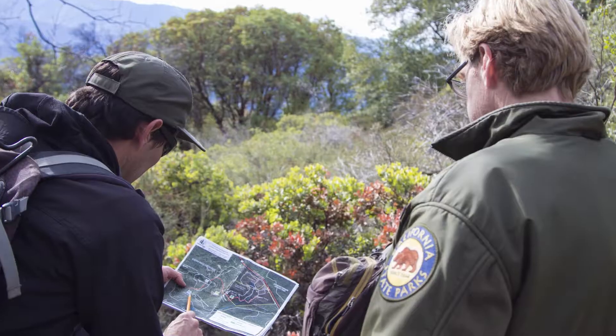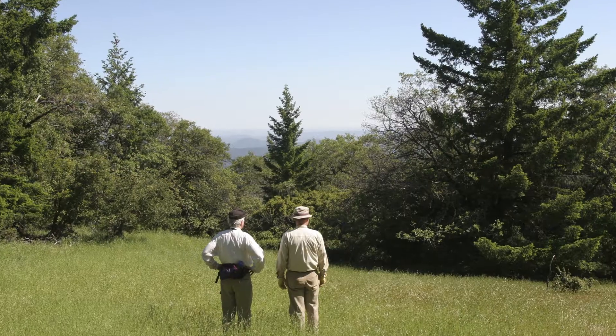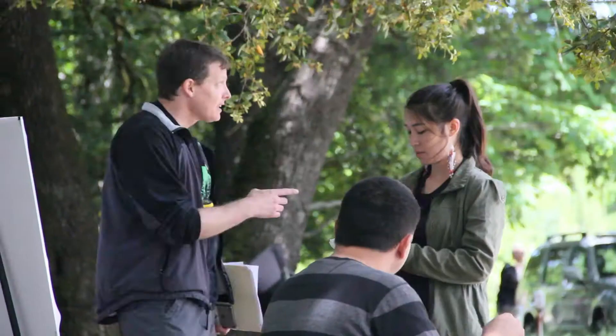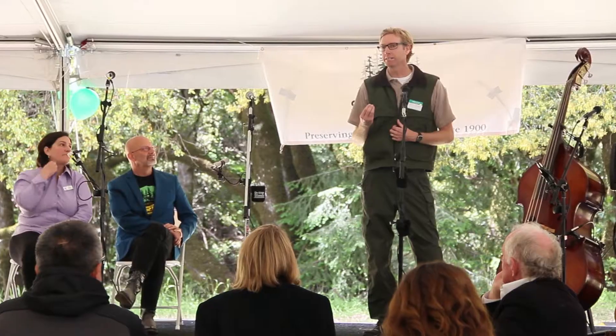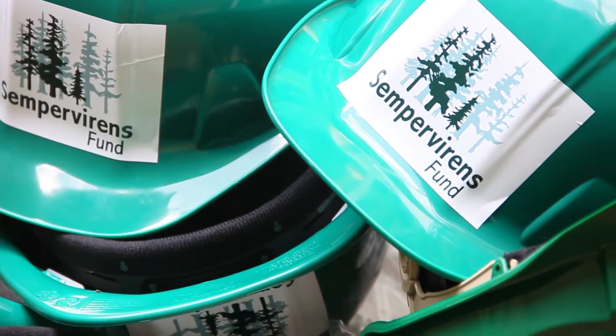The dream around building a new entrance for Castle Rock really came about in large part when there were threats of state closures. Sempervirens and others stepped in to keep Castle Rock State Park open. We worked with Sempervirens Fund to create a donor agreement that basically allowed the park to stay open, and it's a natural continuation for us to be involved in helping to bring the park into the 21st century.